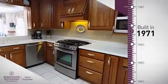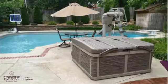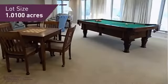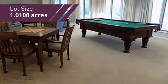This property was built in the early 70s and features over 3,900 square feet of space, giving you a spacious layout to play host or kick back and relax after a long day.